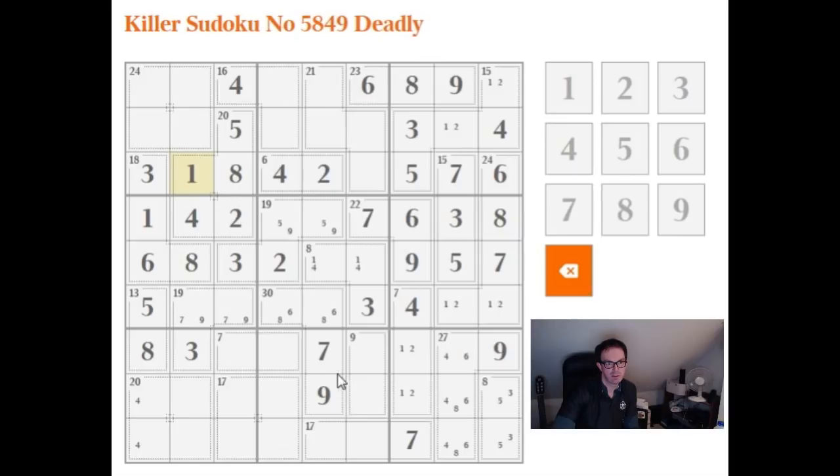We've got a 6 here and a 6 here, so in fact this has to be a 6. And now this 7 cage is forced — it can't be a 2 or a 5 because we already have those in the column, and it can't be a 3 or a 4 because we already have a 3 here. So this must be a 1 and 6 variation of the 7 in 2 cells, which means this is a 4, this is a 2, and this is a 1. Now this cell here has to be a 5, and this is a 4, and this is a 4.